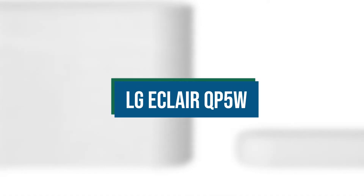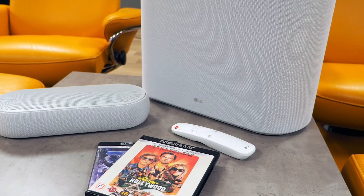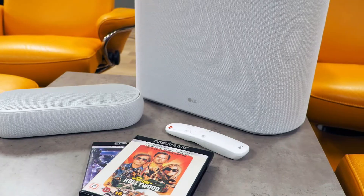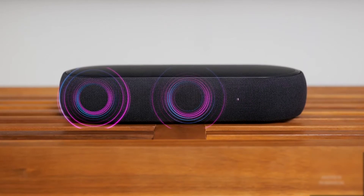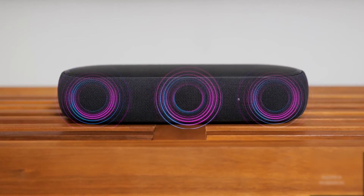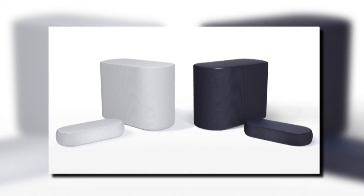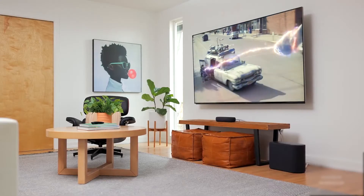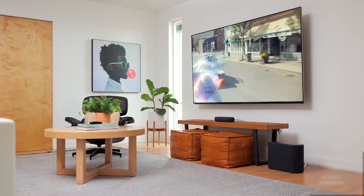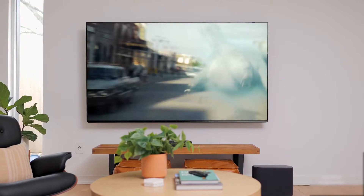LG Eclair QP5W. LG's Eclair QP5 Soundbar is one of the company's unusual soundbars. It is a remarkably small bar and subwoofer combination that utilizes height speakers to offer rich audio and true Dolby Atmos performance. The Eclair, which comes in attractive white or black finishes, offers a distinctive combination of desired functions and a form factor that prioritizes storage. It also has a wireless subwoofer.